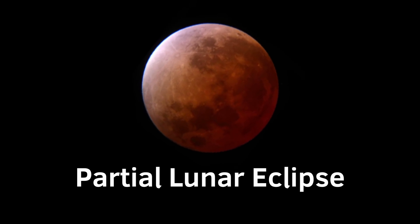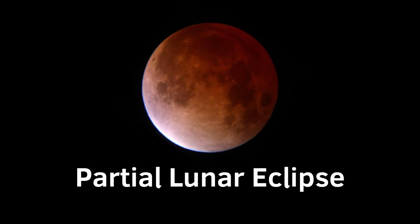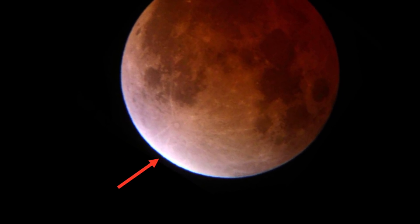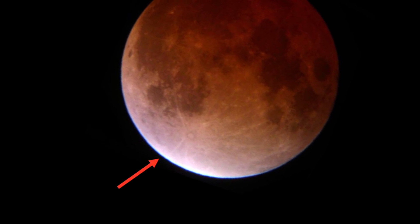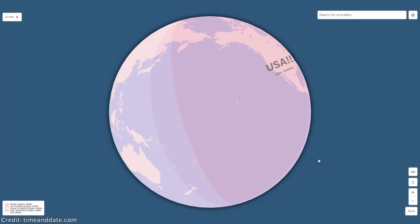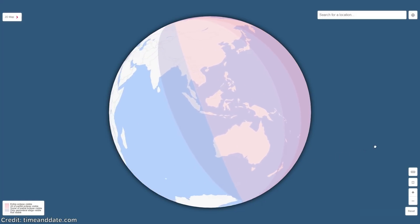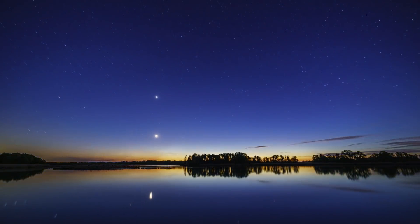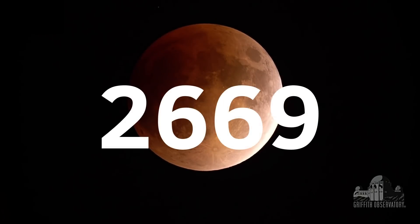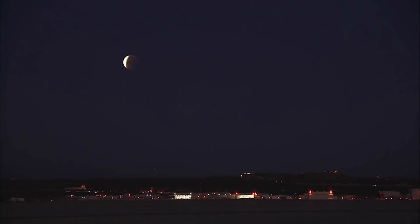On November 19th, 2021, people from different countries will see a partial lunar eclipse. The moon will turn red, and only a small part of our satellite will still be illuminated by the Sun — that's why it's called partial. In this video, you will find out if this eclipse is visible in your country, how and when to observe it, and why such an event will not happen again until the year 2669. Carry on watching, because it will be very interesting.